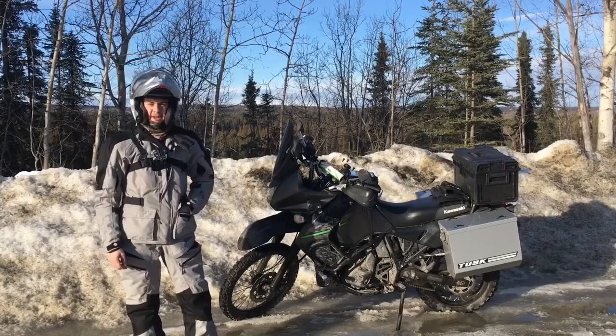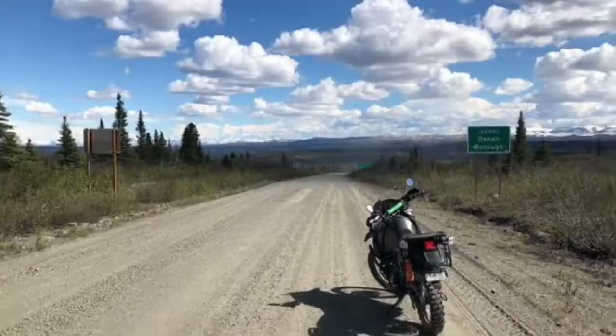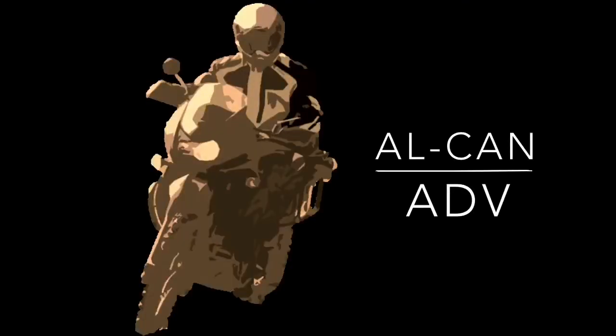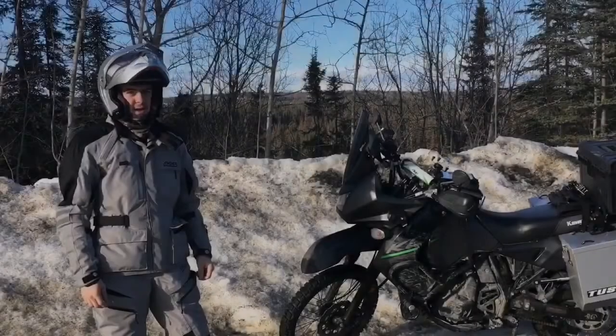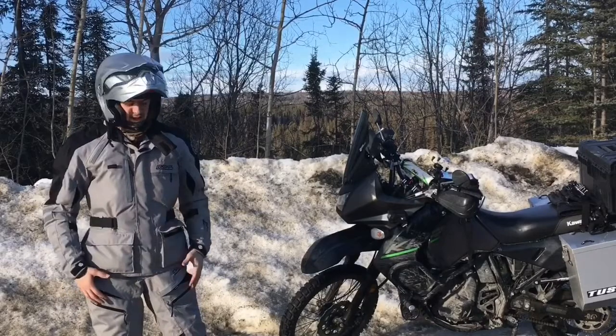Hi guys, welcome to OutKentADV. I'm your host Liam Barry and today we're going to talk about gear. I'm going to go into this in a few different stages. First of all, my jacket and pants.